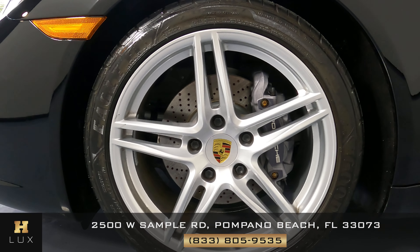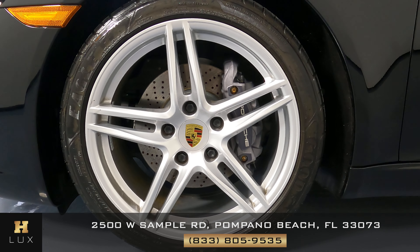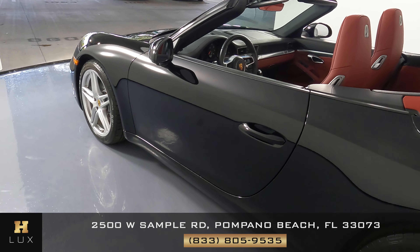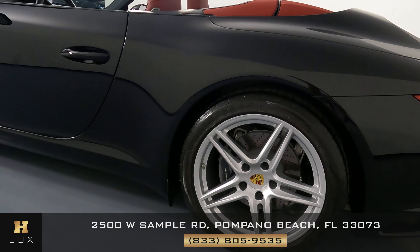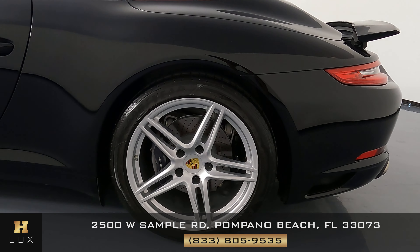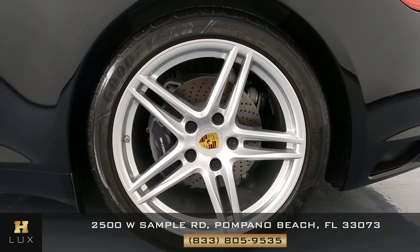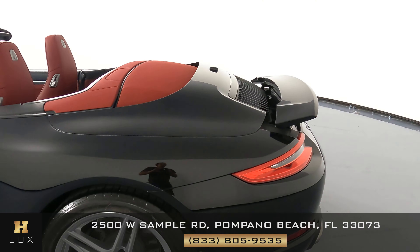Everything's looking good on the driver's side fender. This wheel is in perfect condition with no signs of curb rash. The door is looking good as well. This rear fender seems to be in perfect condition with no signs of damage, and just like the last one, this rear wheel is in perfect condition.